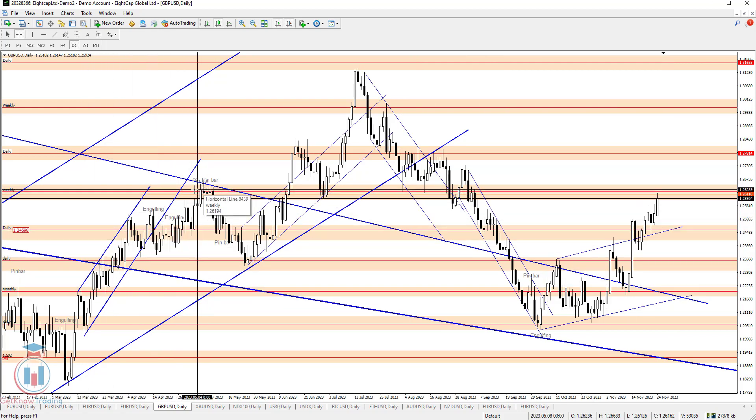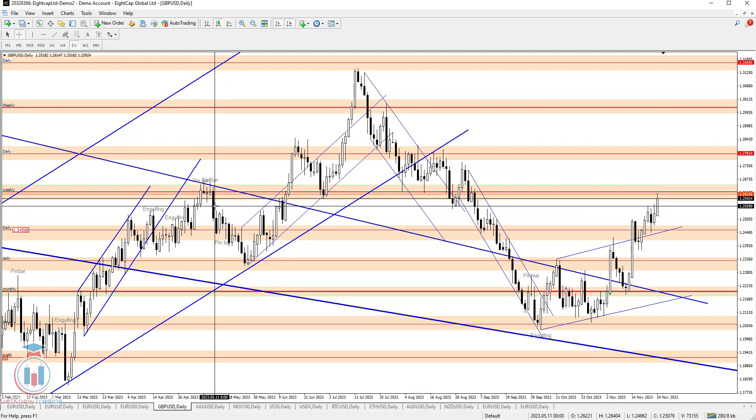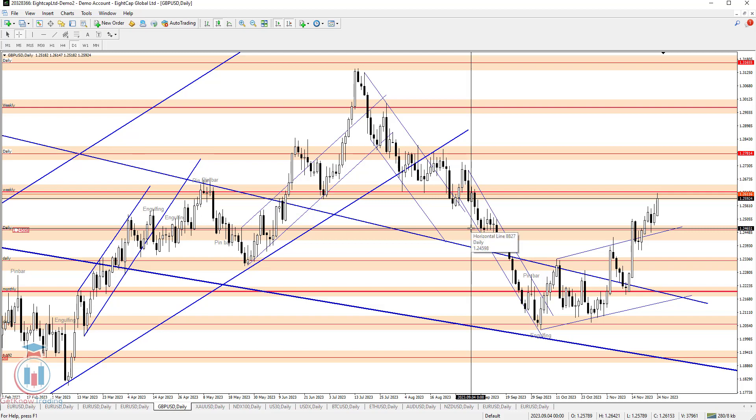Looking at the daily chart from the past: when the price reached this area around 1.26, we can see there were several pin bars suggesting the price would go down — and the price did reverse back down to around 1.244, which I also mentioned on the weekly time frame. So very critical levels right now are 1.26 and 1.255.